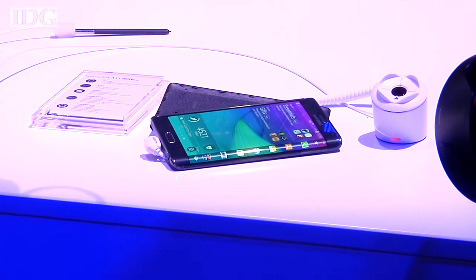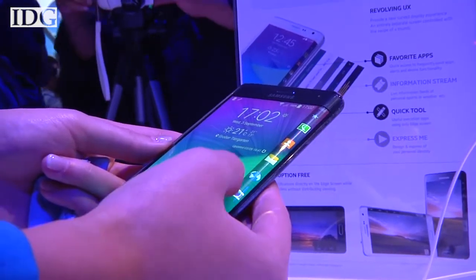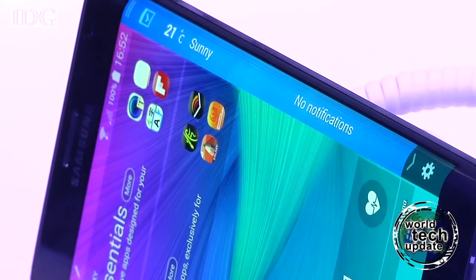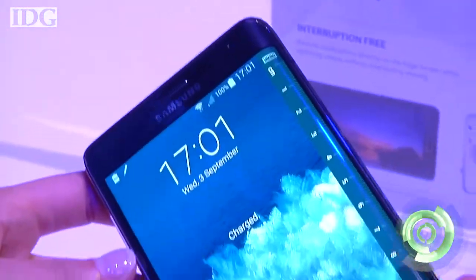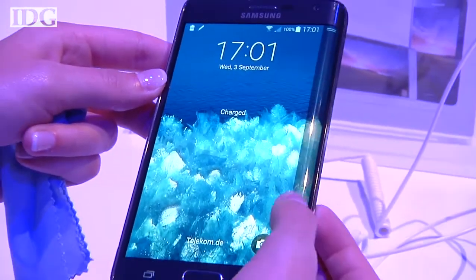The Edge has a sliver of curved glass to deliver news, messages and additional functions to the phone. It has a 5.6-inch screen with a resolution of 2560 by 1440 pixels. The Note Edge's curved side can be used as a toolbar with links to commonly used applications. Users can swipe through tools and applications including a ruler, stopwatch, stock ticker, weather and emails. The controls for the Edge can be seen even when the phone's case is closed.